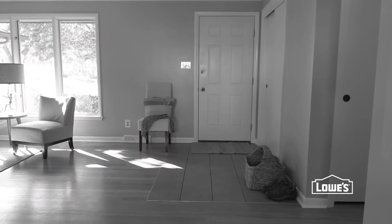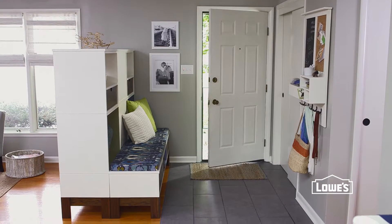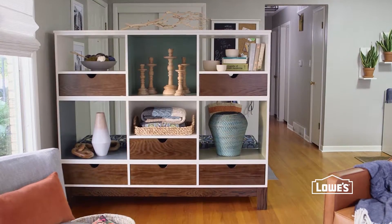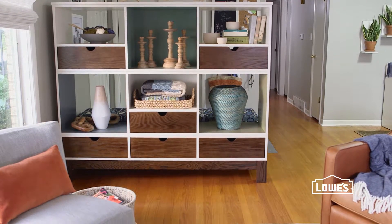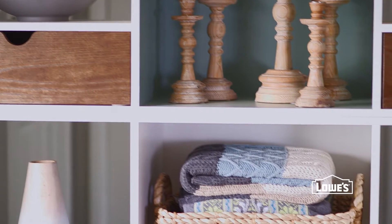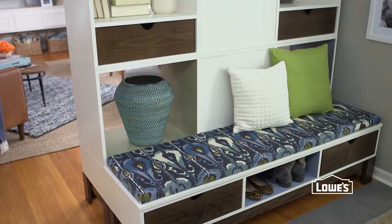Next challenge: a front door that opened right into the living area — a little awkward. The change was adding a room divider to create a natural entryway. This modular, flexible project can be stacked higher or lower, and a variety of drawers and cubbies provide practical storage as well as display space. The design allows light to pass through, keeping things open and bright, and a handy bench with built-in shoe storage is the perfect complement.